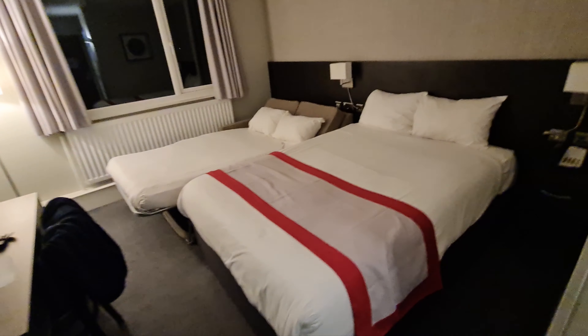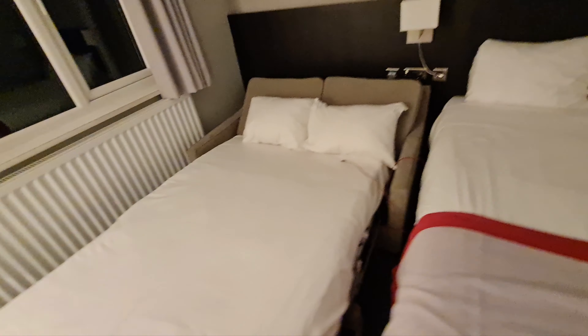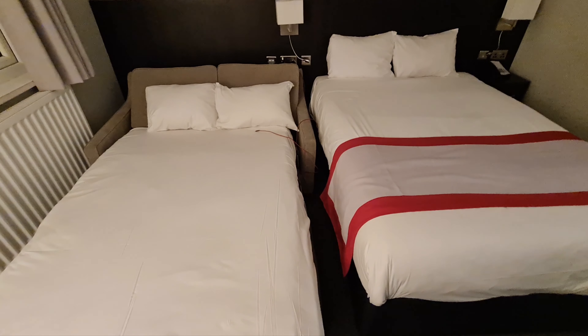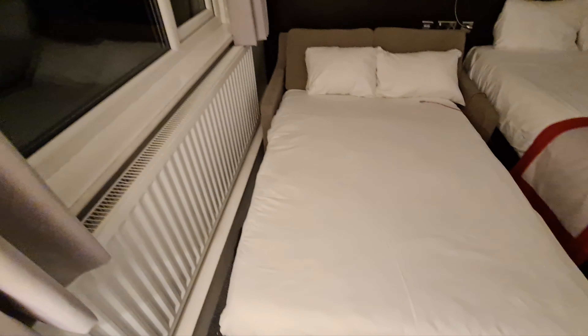I've booked a family room tonight. You get a big double bed here and then another one over there. There's a sofa, but there's not a lot of room between the beds, so hopefully you're good with each other because you've really got nothing either side.